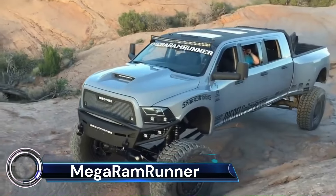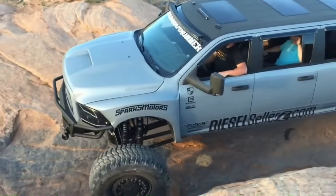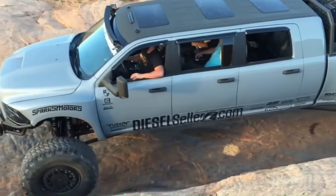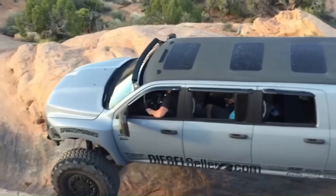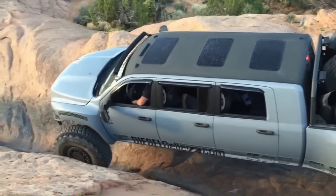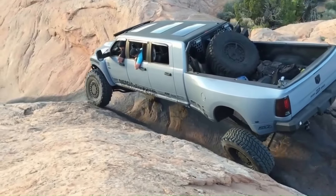The Megaram Runner is a behemoth of engineering, boasting a 600 HP Cummins engine that powers through any terrain. It's equipped with a custom-built Ford 4R100 transmission and an Axletech T600 transfer case, distributing that immense power to two massive Axletech 4000 planetary axles.